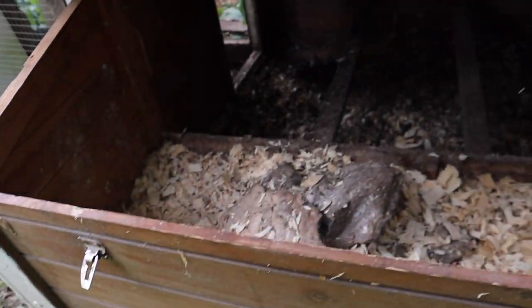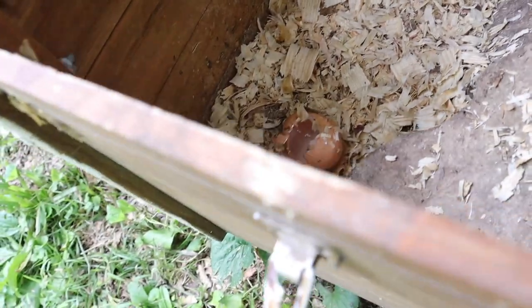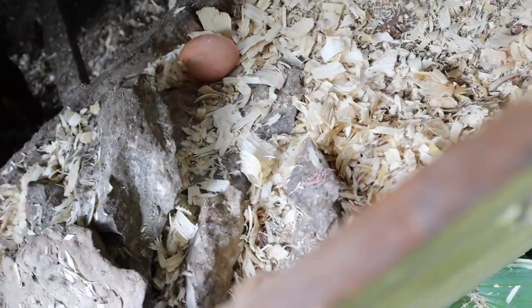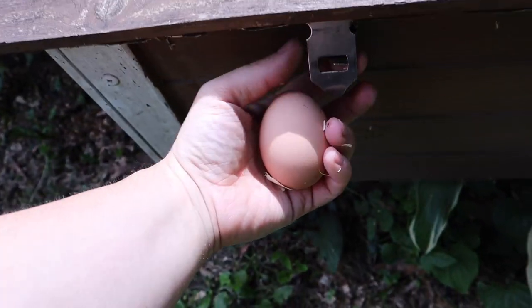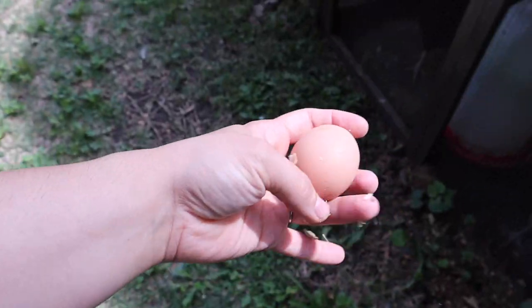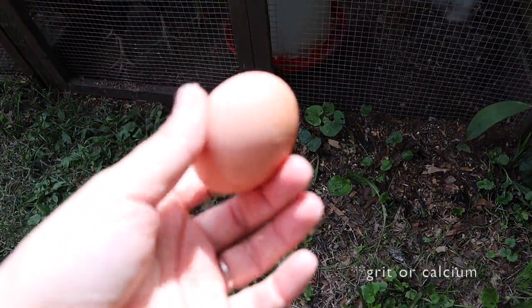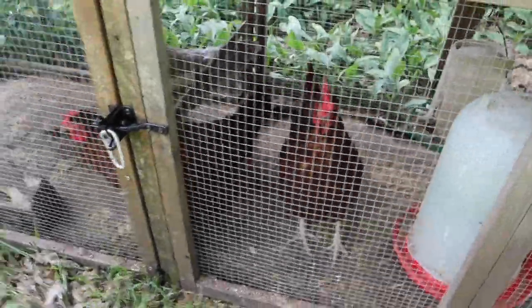My chickens keep pooping in their food bowl. Someone keeps pecking eggs — looks like they pecked one over here. I don't think anybody laid over here; I'm wondering if this egg was laid over there. I'm disappointed. I gotta get all of this wet area cleaned up. I wonder why they eat that. I don't think they do it because they need protein, because we give them plenty of protein. And I don't think they do it because they need oyster shell — we do supplement oyster shell. I don't know.